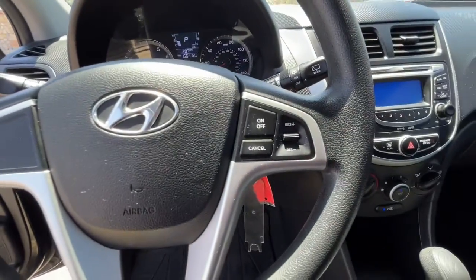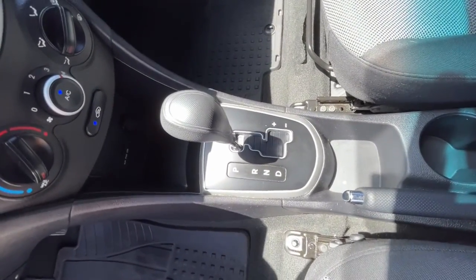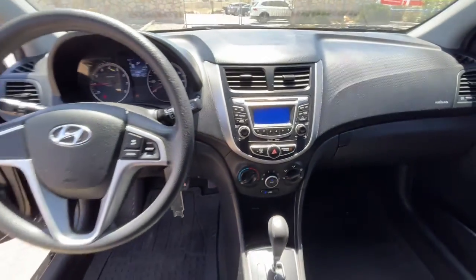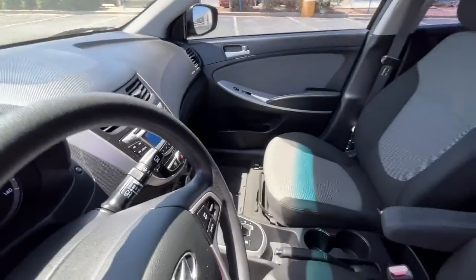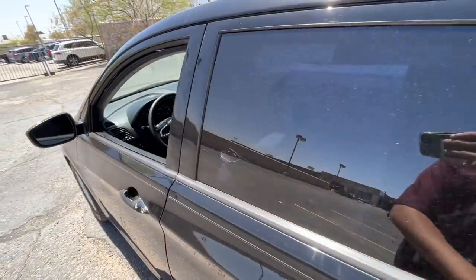The following are some of this vehicle's highlighted options: keyless entry, electronic stability control, Bluetooth, intermittent wipers, tire pressure monitoring system, trip computer, power windows, bucket seats, and four-wheel disc brakes.